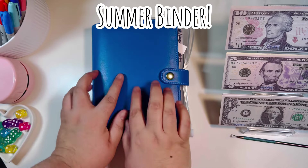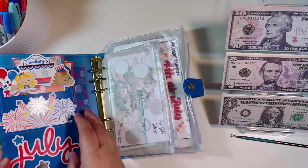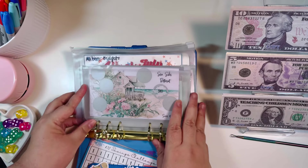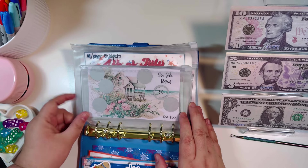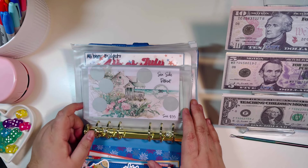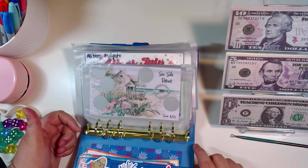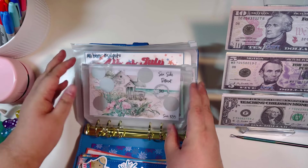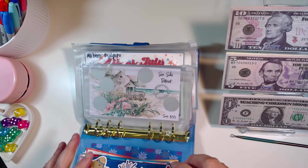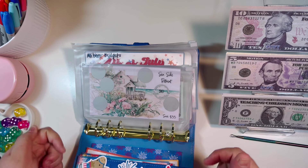Let's dive into the summer binder. This originally started as a patriotic binder — hence the patriotic decorations — but I transitioned it into a summer binder. I'm in Austin, Texas, and it's still in the 90s even though we're in the middle of September, so it's very hot here. I plan to do this binder through at least the end of this month, and whatever I don't finish I'll either transition to another binder or try to manually complete the challenges. I really want to push to complete almost everything in the next two weeks.